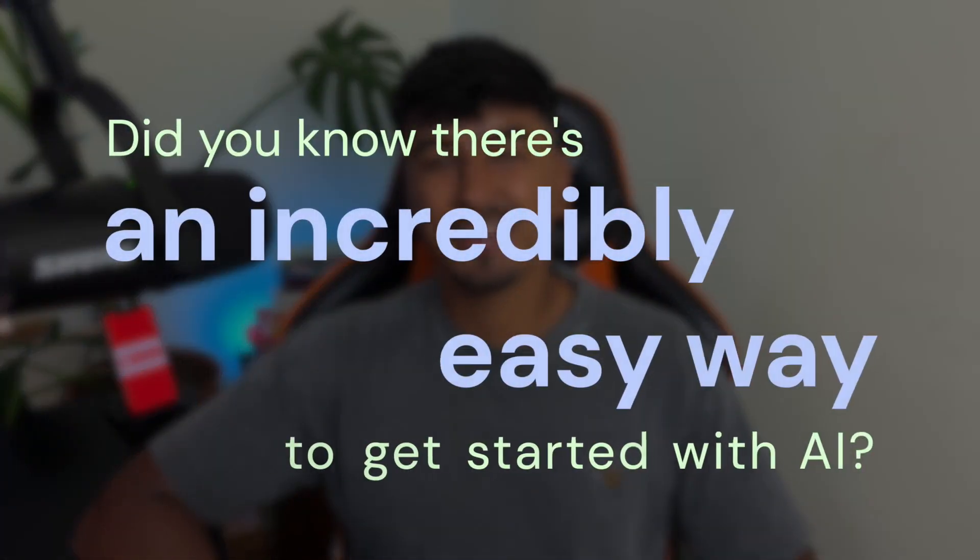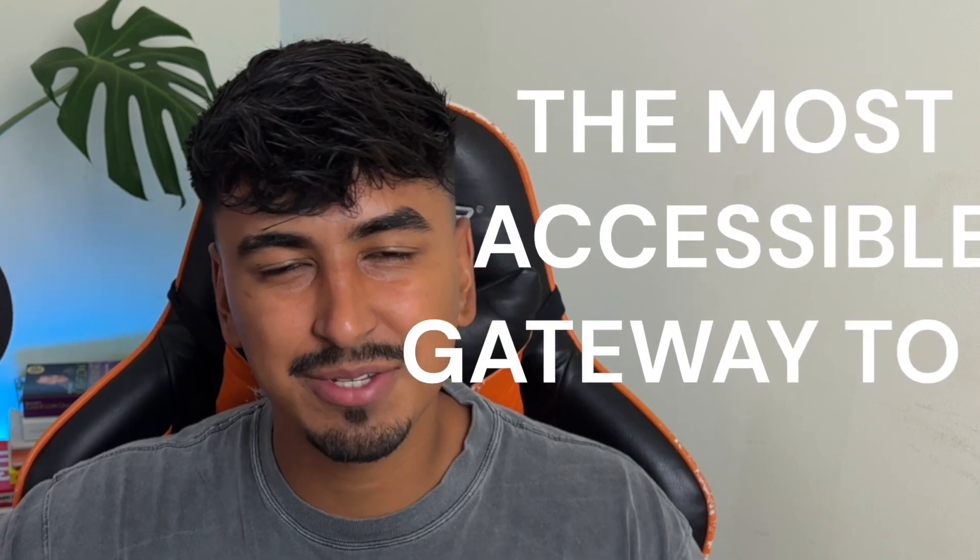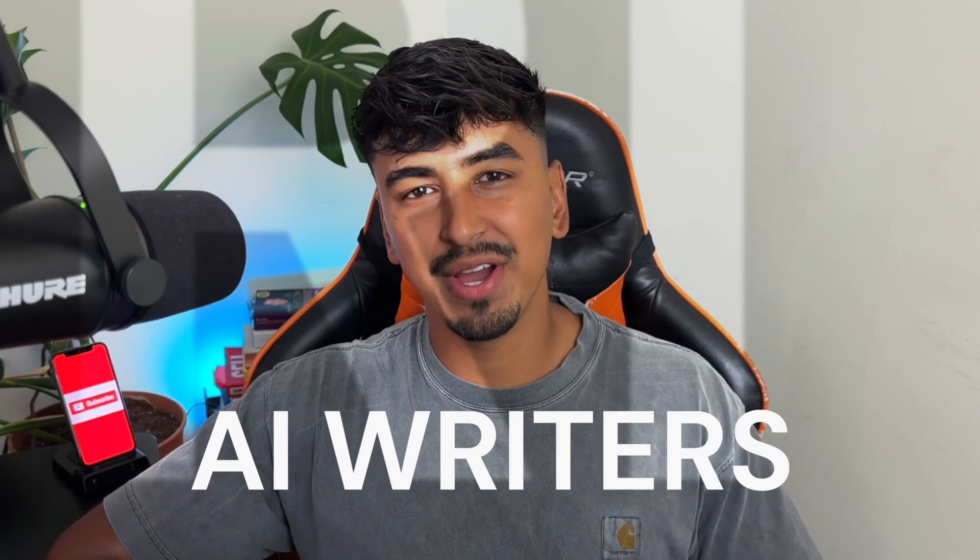Only 27% of people currently use AI in their daily lives. If you're not part of that group, did you know there's an incredibly easy way to get started with AI? Get ready, because today we're diving headfirst into the most accessible gateway to AI: AI writers.